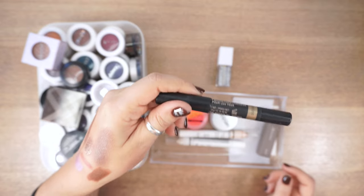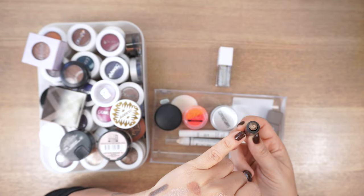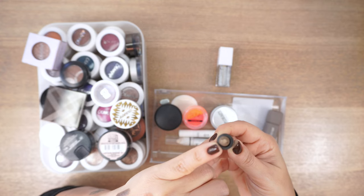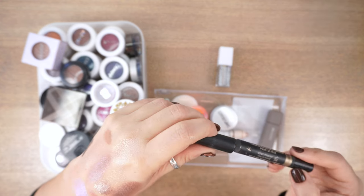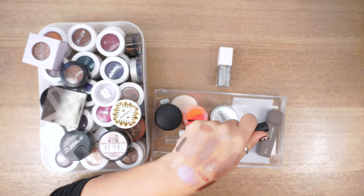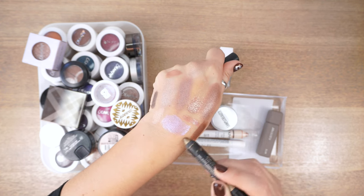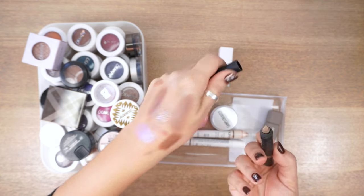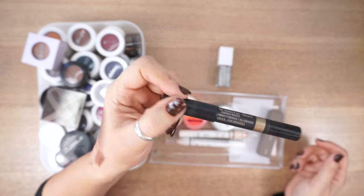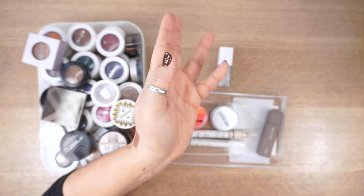This one was amazing but dried out super quickly — you can see it detaching from the edges. This is from Nudestix: Queen Olive, the most perfect olive colour, but there's nothing coming off on my skin when I swatch it. These dry out too quickly. I wouldn't recommend the Nudestix Eye Sticks.